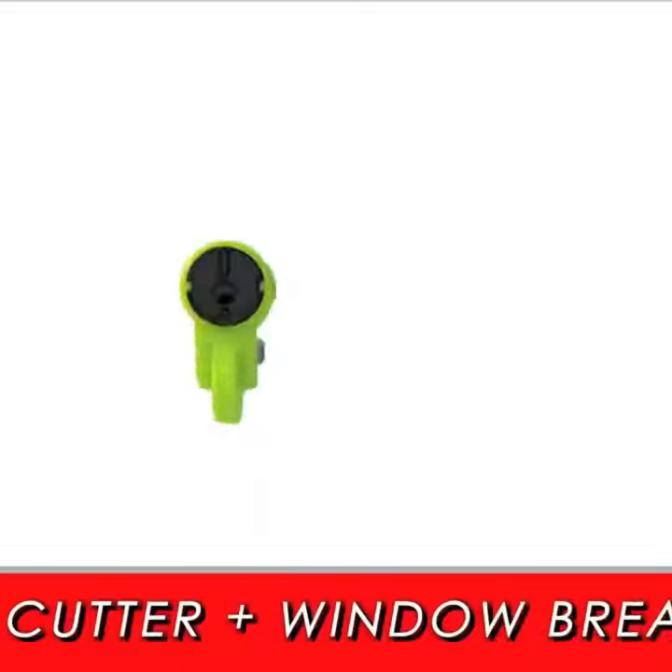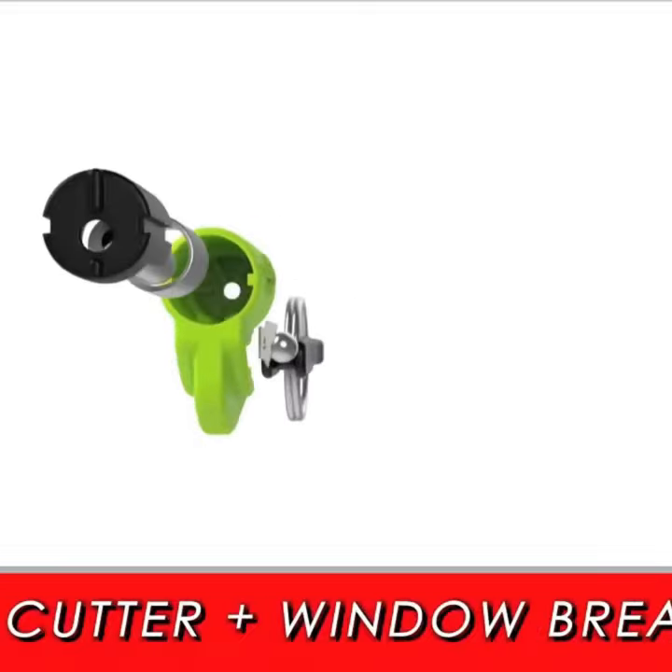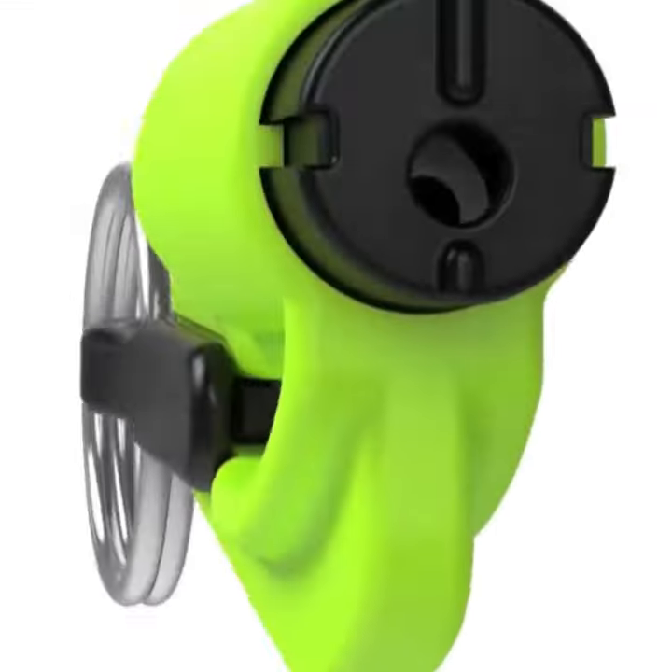It usually comes in a pack of two, which is perfect, as you can have one on each visor or for owners of multiple cars.